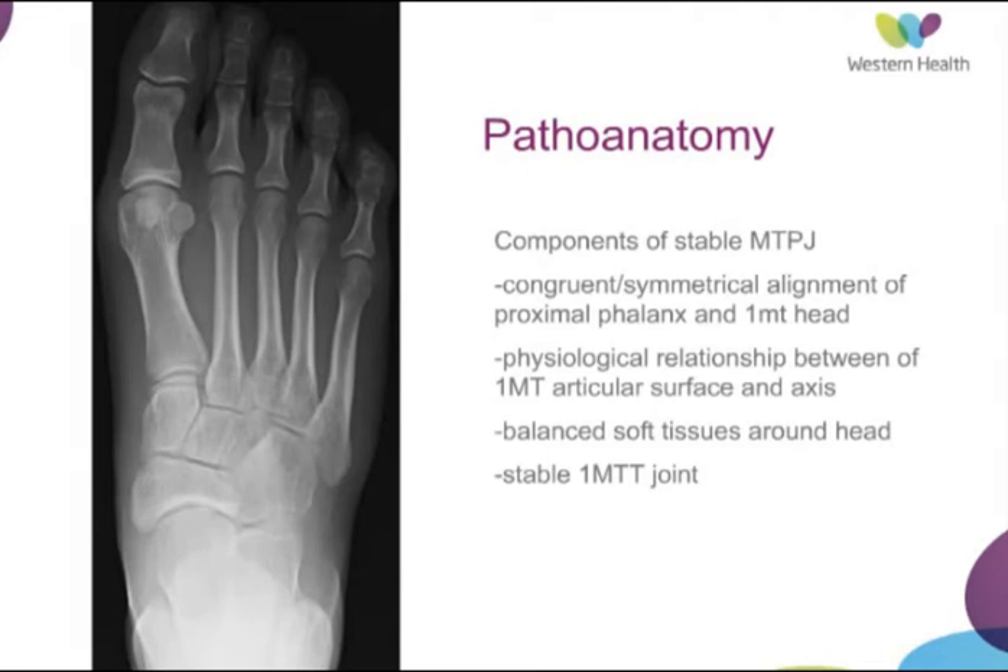When considering why this deformity occurs, it's important to consider why the great toe is stable to begin with. The real prerequisites for having a stable great toe are to have a congruent first metatarsophalangeal joint with symmetrical alignment of the phalanx in the head, a strong relationship between the first metatarsophalangeal articular surface and its axis, balancing of the soft tissues of the head, and also a stable first metatarsal tarsal joint.